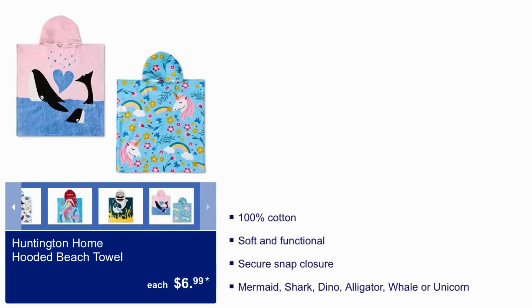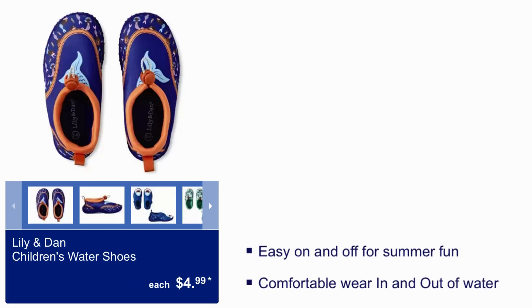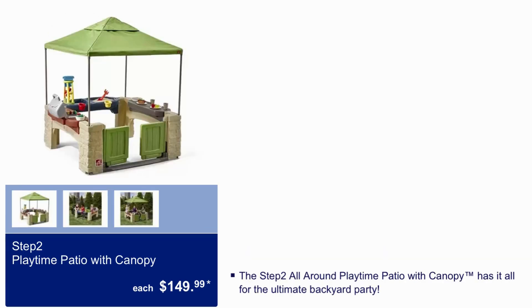Huntington Home Hooded Beach Towel $6.99 — 100% cotton, soft and functional. Children's Character Clogs $9.99 — sizes 5-6 through 11-12, contoured footbed for comfort, easy slip-on style with Velcro closure. Lily and Dan's Children's Water Shoes $4.99 — easy on and off for summer fun, comfortable wear in and out of water. Step 2 Playtime Patio with Canopy $149.99 — the Step 2 All-Around Playtime Patio Inn with Canopy has it all for the ultimate backyard party.